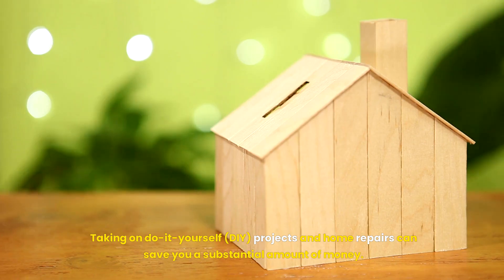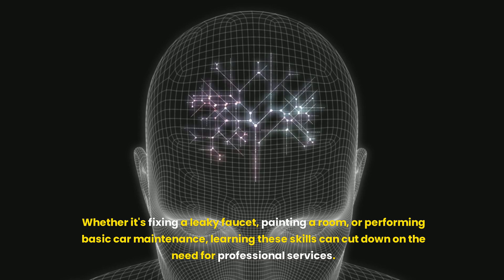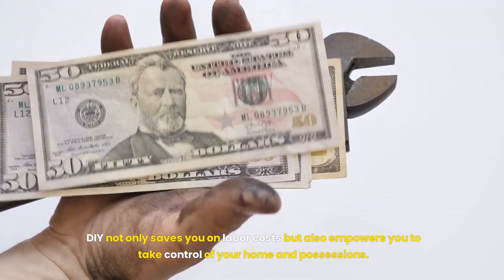DIY and Home Repairs. Taking on do-it-yourself (DIY) projects and home repairs can save you a substantial amount of money. Whether it's fixing a leaky faucet, painting a room, or performing basic car maintenance, learning these skills can cut down on the need for professional services. DIY not only saves you on labor costs but also empowers you to take control of your home and possessions.